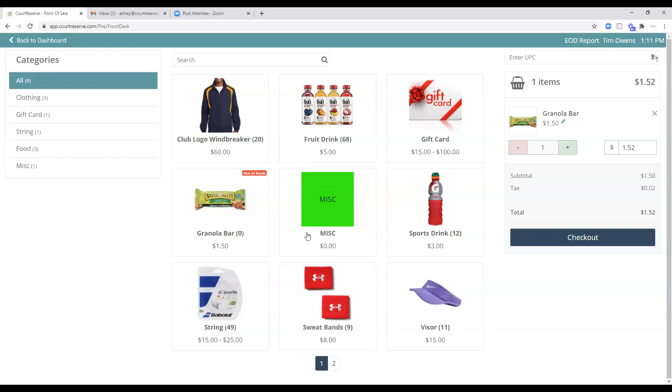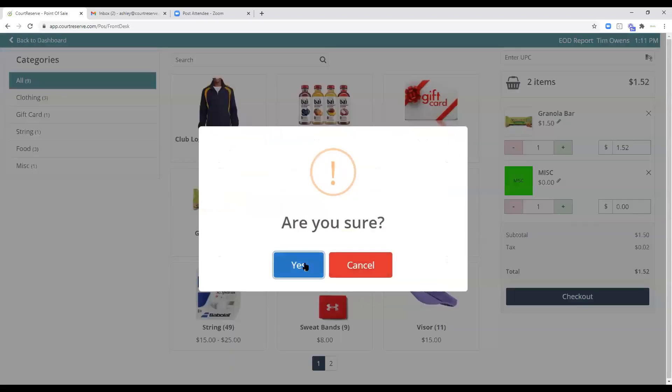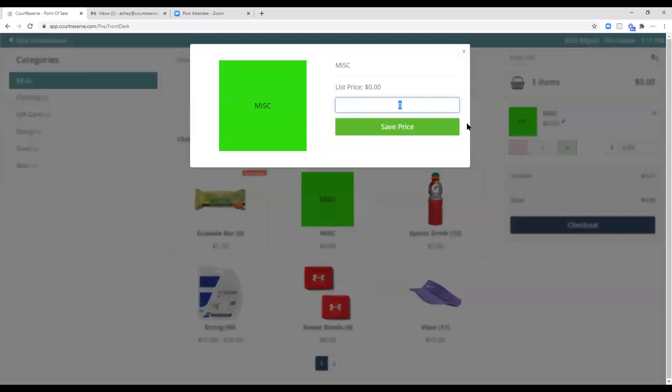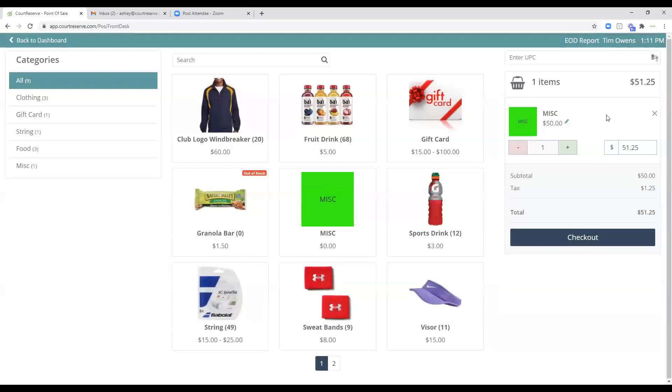There's also a miscellaneous button. A lot of clubs want a button where they can assess a fee — for instance, charging for a lesson. You click the miscellaneous button, add it to the cart, click the edit pencil, and charge say $50 for a lesson, then process it through point of sale. Of course we'd love for you to run lessons through the Court Reserve lesson module, but this is a quick way to handle a miscellaneous item.